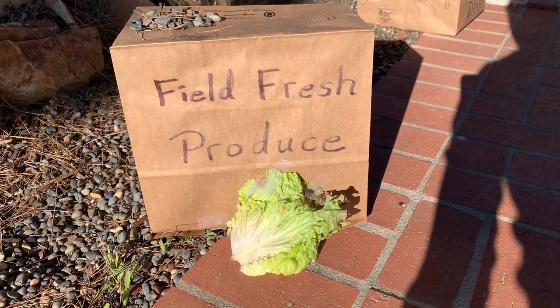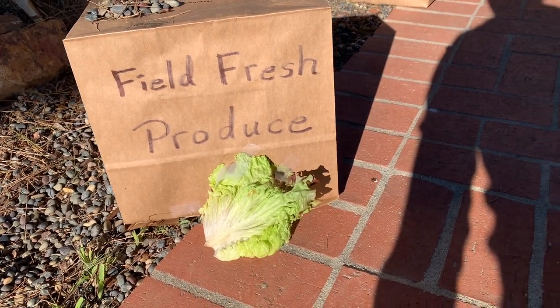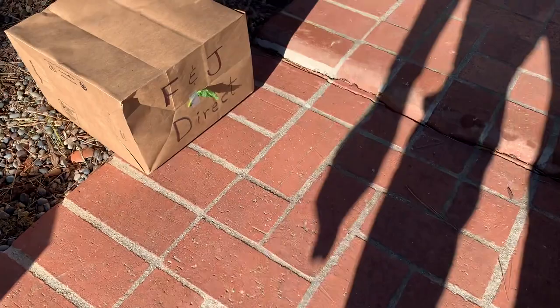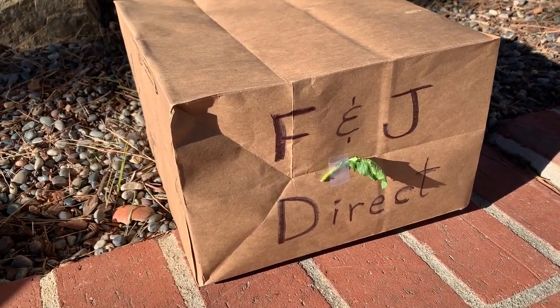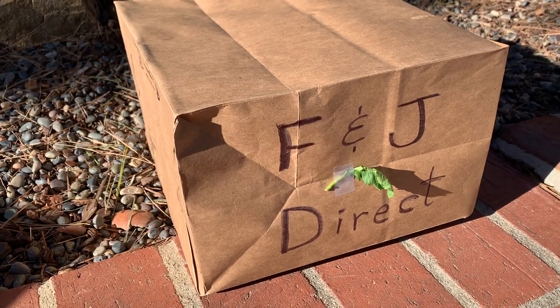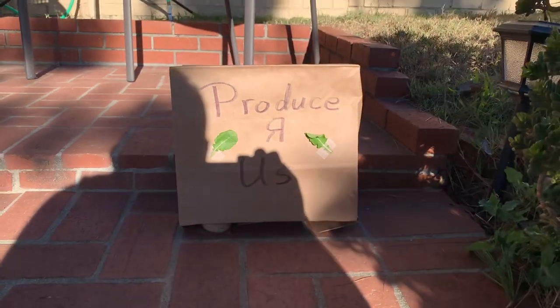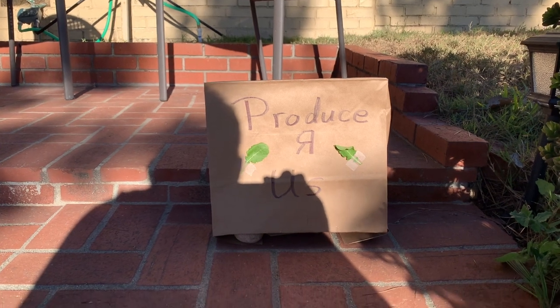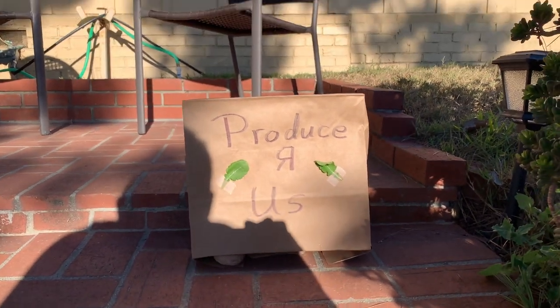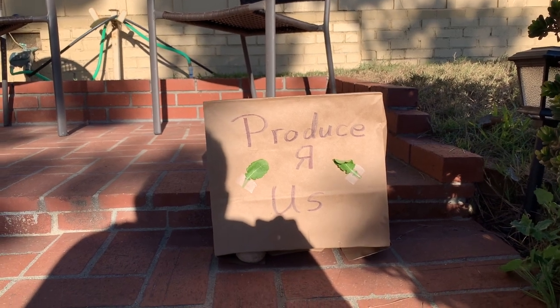Then maybe you're thinking, well, we should go to F and J Direct. F and J Direct has good kale and decent prices, but they can't really supply all eight cases. And maybe you'd go the furthest away, to Produce RS. Produce RS has the least expensive prices, but they're the furthest away, and they can only provide two of the cases we need.